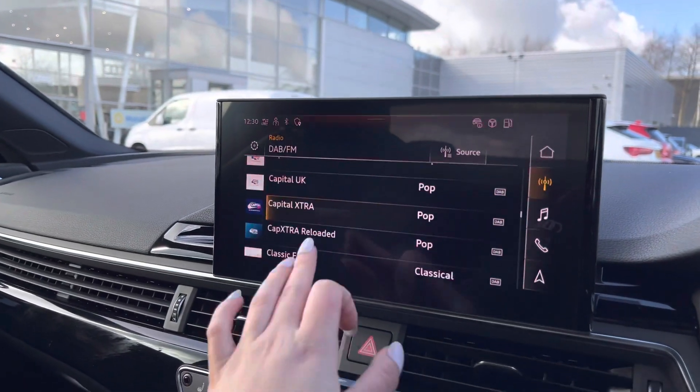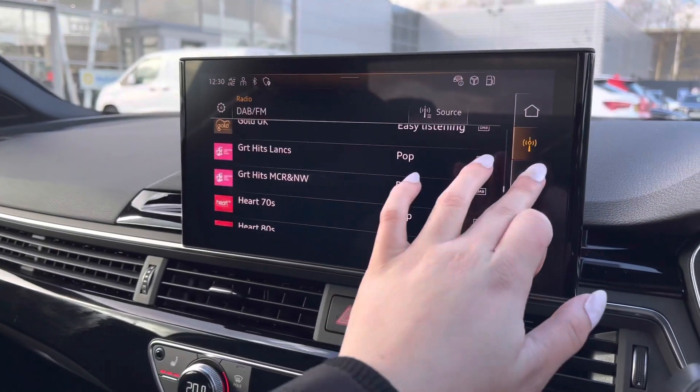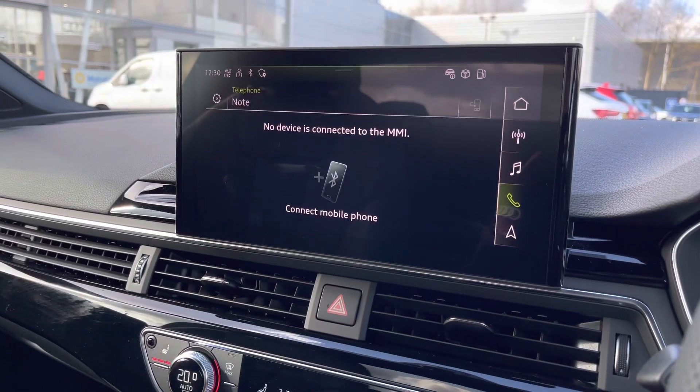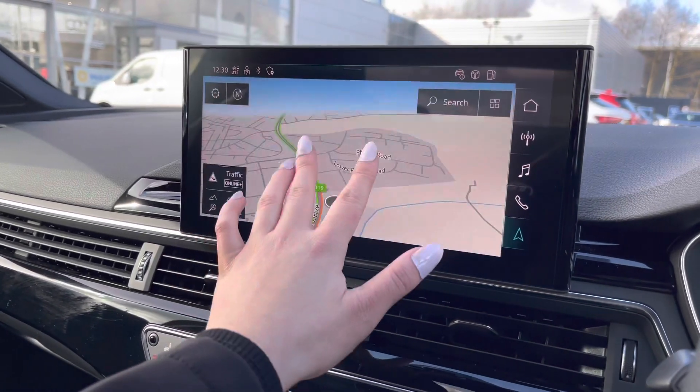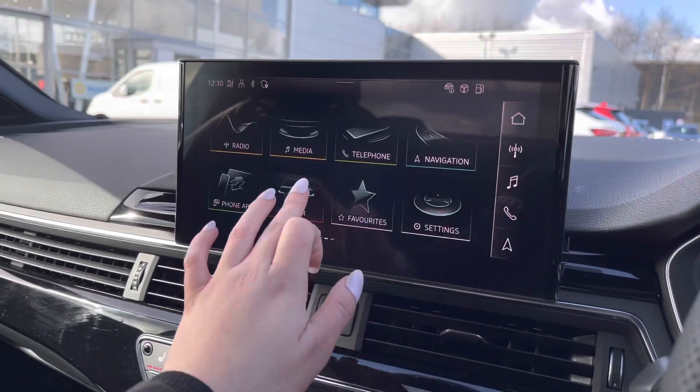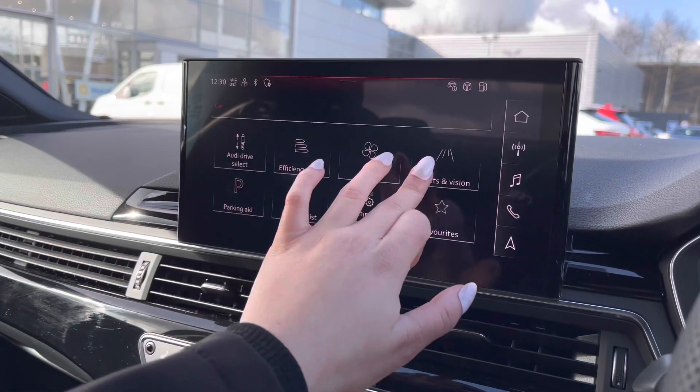We've also got DAB digital radio with an endless list of radio stations to scroll through, as well as the media player and the telephone interface, which is really smooth to set up. We've got the sat nav as well, so it'll get you from A to B with route guidance so you can reach your destination stress-free.